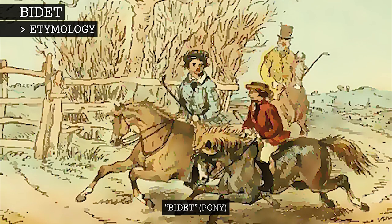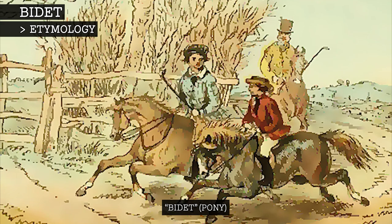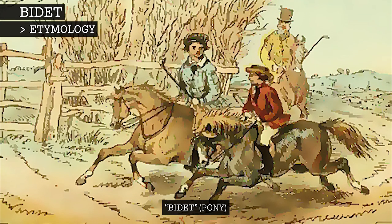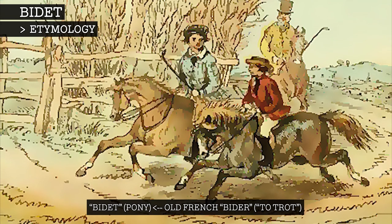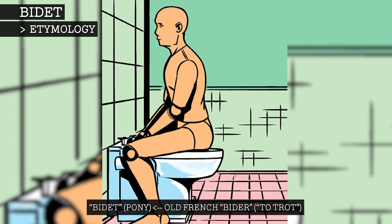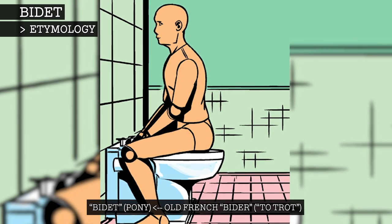The word bidet was used in 15th century France to refer to the pet ponies that French royalty kept, stemming from the old French word bidet, which meant to trot. It came to be used as we know it today because you straddle the bidet, much the way a pony is ridden.